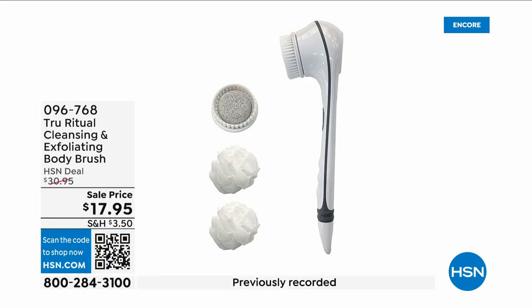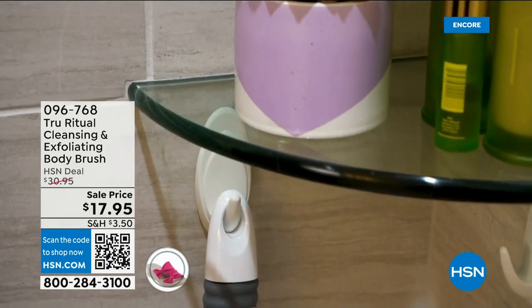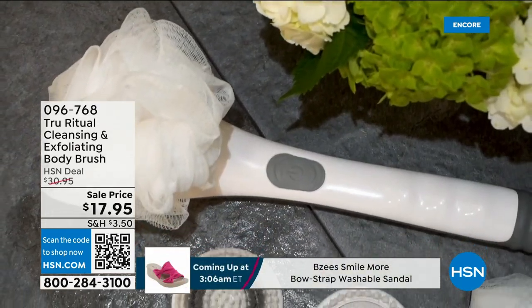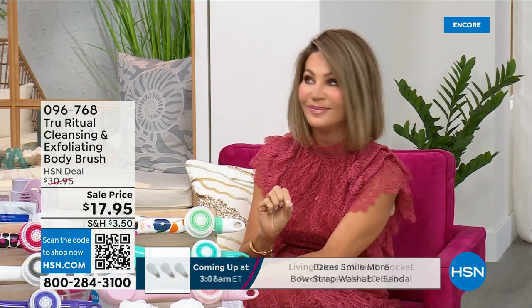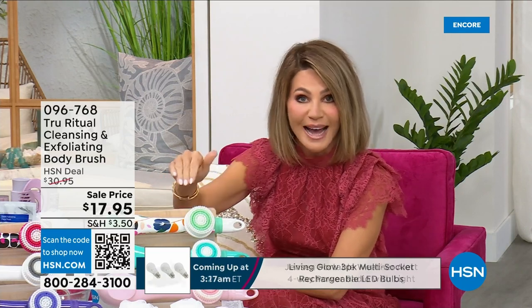They're the number one shower cleansing system — a cleanser, exfoliator, and body brush all in one. You're not choosing between them; you just choose your color. Everything tonight is on five interest-free credit card payments, so you get this today for just three dollars and 59 cents. It's not only the cleansing unit — you get all the brush head attachments with it. It's battery operated, simple, and easy.